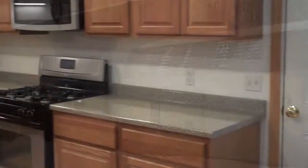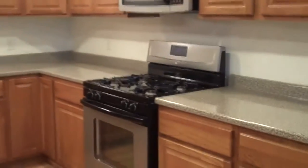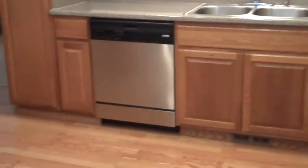Extra large kitchen with lots of lighting — notice all the lights going all the way through. Countertops galore. Stainless steel appliances: microwave, dishwasher, and even the stainless steel fridge.